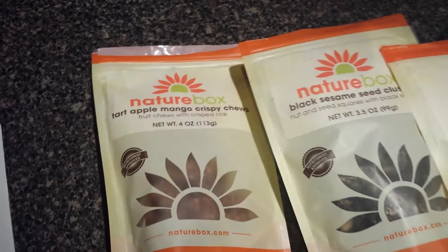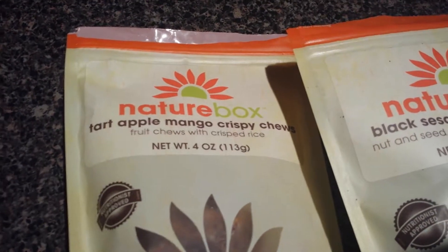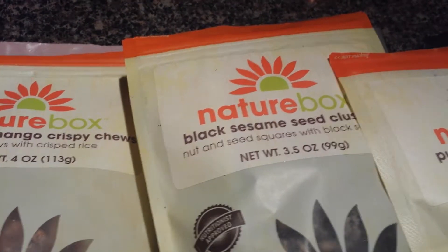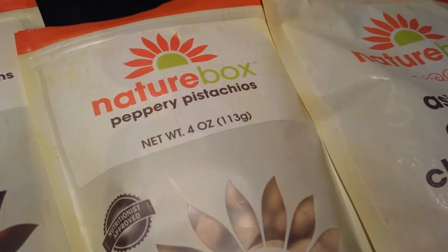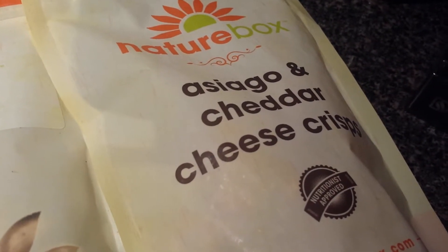What's up everyone, I got my new Nature Box in. We have tart apple mango chews, black sesame seed clusters, pumpkin spice nom noms, peppery pistachios, and asiago cheddar cheese crisps.